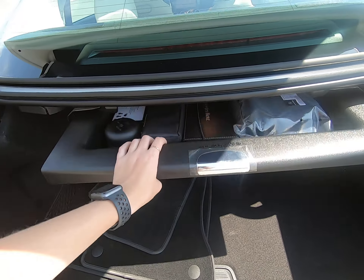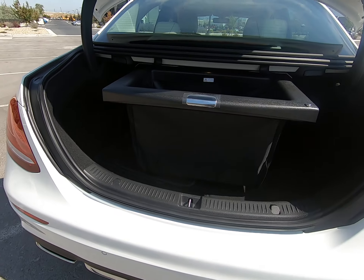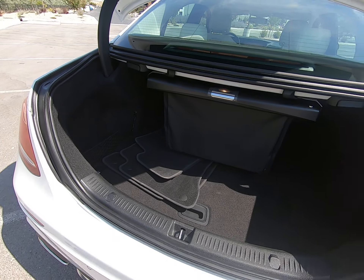A neat feature about this trunk — you can see you can store things and tuck it back so it's not rolling around in your trunk.